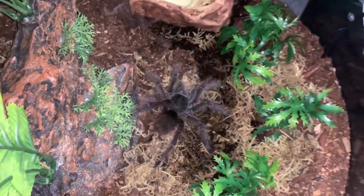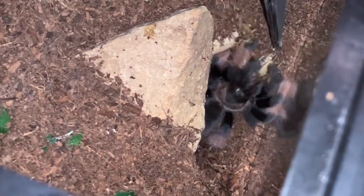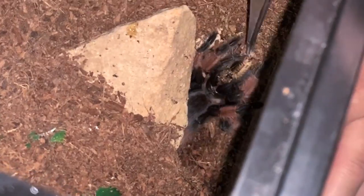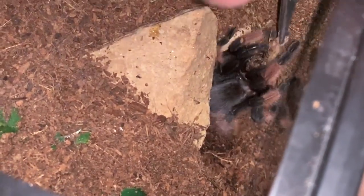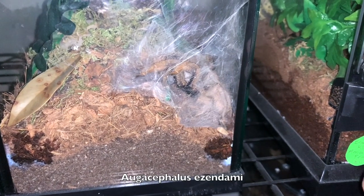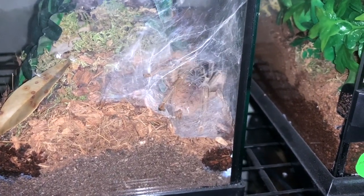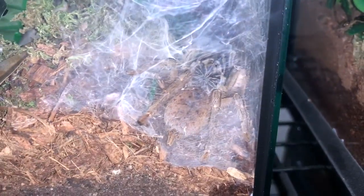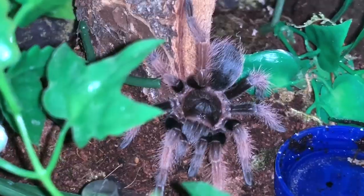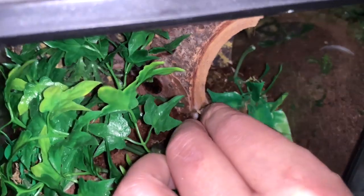So this is a T. blondi. Oh, she's pretty! And here's a Brachypelma — classy. She's like, nope!